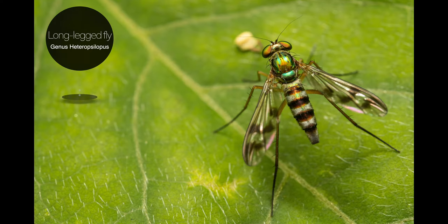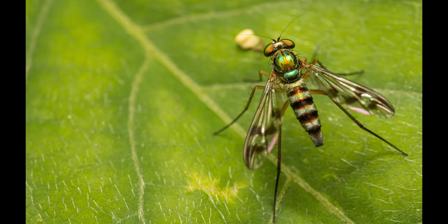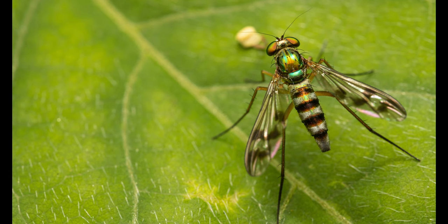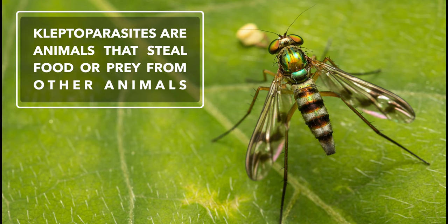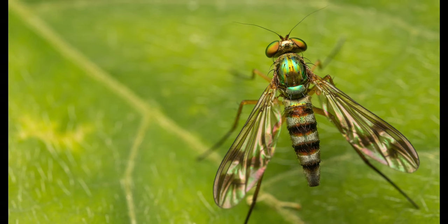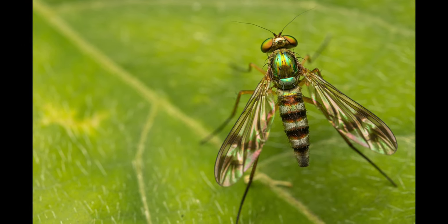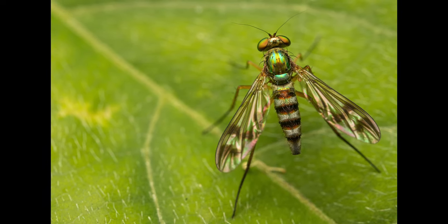Our next subject might be familiar to you — it is a very colorful, iridescent, long-legged fly. These small flies have large prominent compound eyes, long legs, and a metallic cast to their appearance. Most adults are predatory on other small animals, though some may scavenge or act as kleptoparasites of spiders or other predators. This species was approximately 6 millimeters in length and was rather difficult to capture, as they are very skittish when approached. The adults feed on small invertebrates, including springtails (also known as collembola), aphids, and the larvae of terrestrial and aquatic worms.